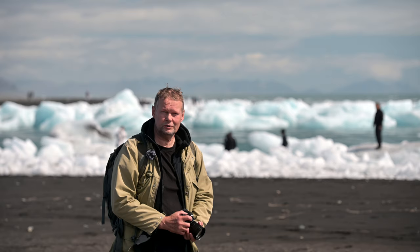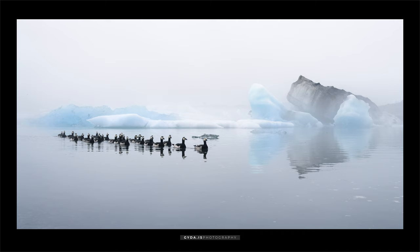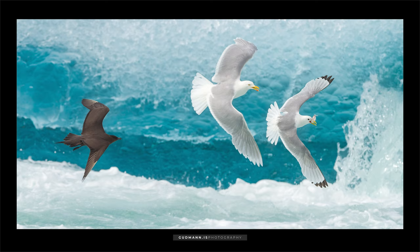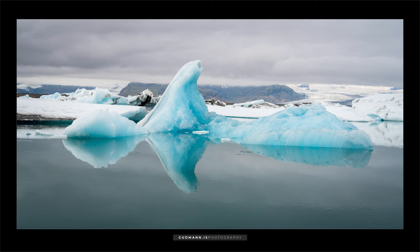Jökulsárlón, the Glacier Lagoon as it's often called in English, combines a lot of the things that make Iceland unique. When we come here it's often difficult to decide: am I going for landscape or wildlife? Because if you have good light the icebergs in the lagoon are beautiful, especially in the evenings and early mornings.